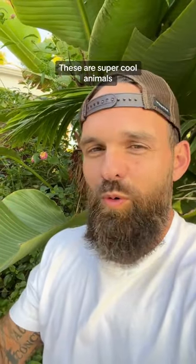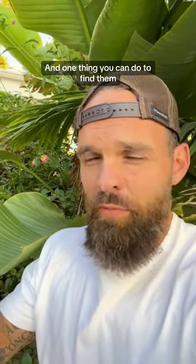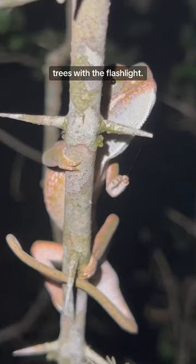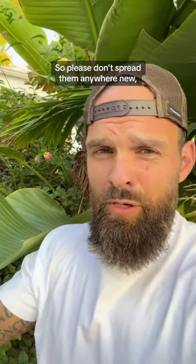These are super cool animals to go look for. I love to look for them, and one thing you can do to find them more easily is look for them at night. At night they tend to turn a whitish color, and you can spot them in the trees with a flashlight. Keep in mind they are invasive and not good for native wildlife, so please don't spread them anywhere new.